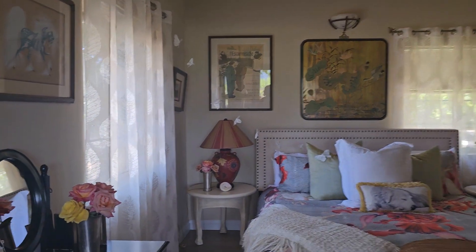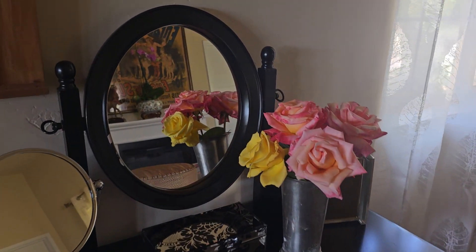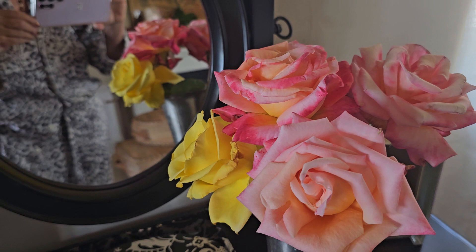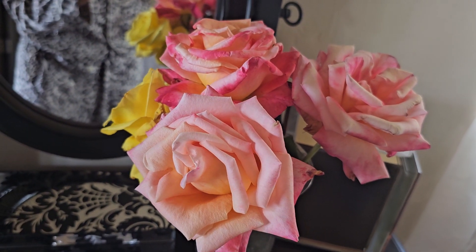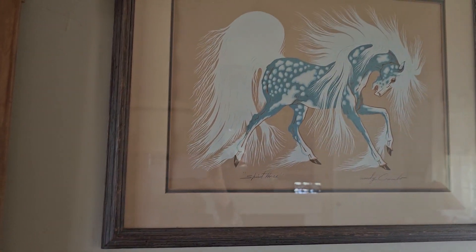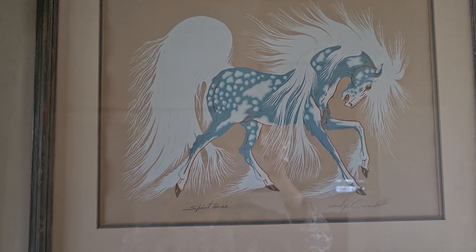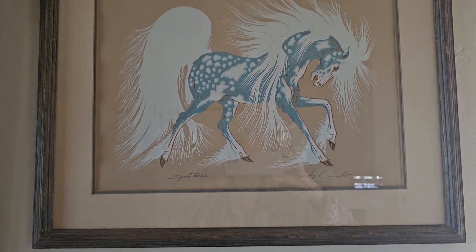Let's take a look at the floral arrangements. Here's a little makeup table and an abundance of hybrid teas — the bright yellow rose of Texas. Always loved that particular brightness of that rose, and these beautiful peach colored roses. We look up here and see another wonderful Native American piece of art done by Woody Crumbo, a very famous artist in the Southwest. This is spirit horse.